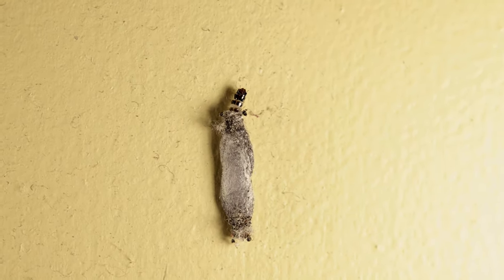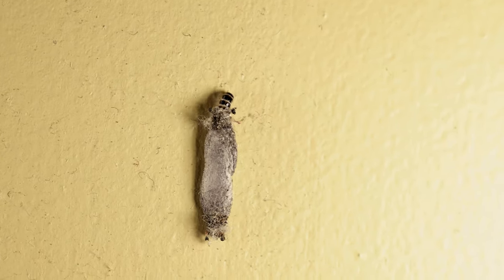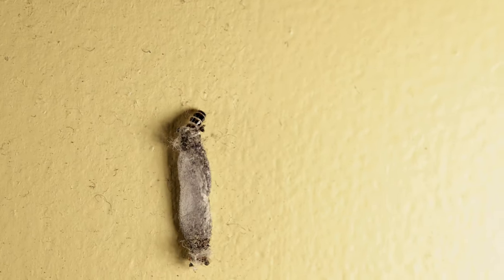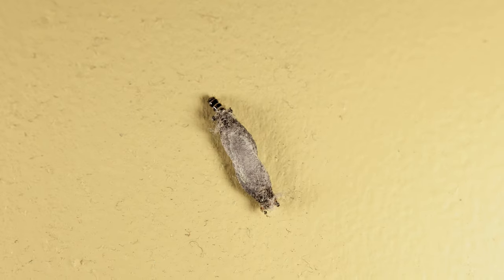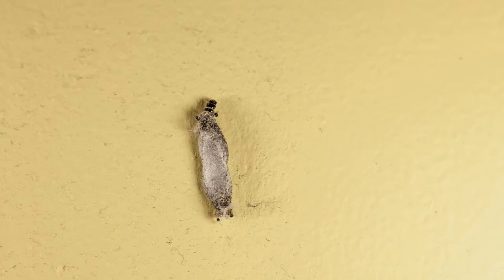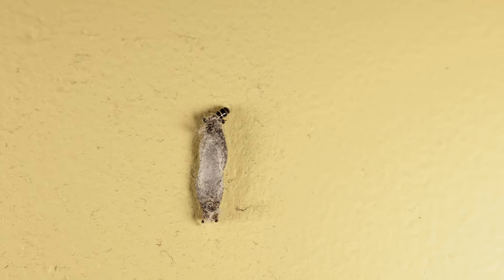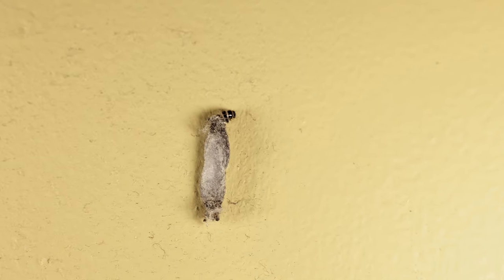The adult moth is a pale silvery-grey-brown with dark spots and approximately 7 mm long. The larva makes a portable case for itself out of wool and other fibers. It can turn around inside to eat at both ends. When it is large enough, this case is sealed while the grub pupates and becomes a moth.